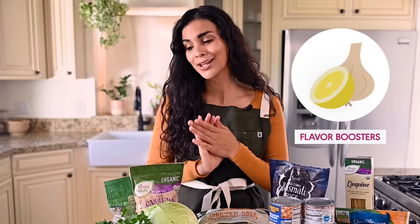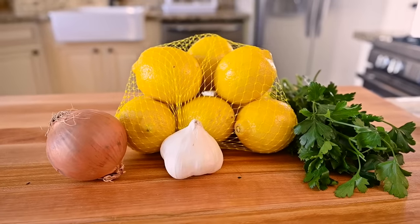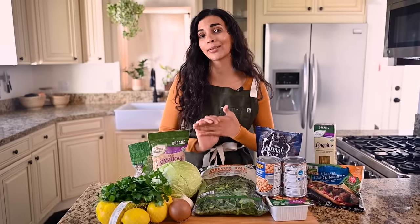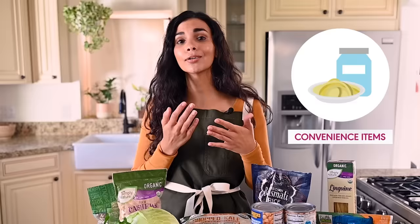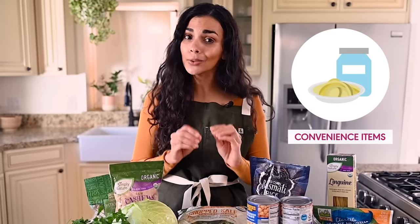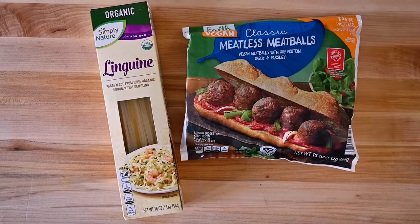Speaking of flavor, you also want to add some flavor boosters to your grocery list — they don't have to be expensive artisanal fancy products. This week I'm relying on super simple budget staples: an onion, garlic, lemons, and parsley. The final category in my list are what I call convenience foods. Eating the same exact foods without any variation gets old real quick, so I like to pick up a couple of convenience items that can supplement my meal prep with minimal fuss.